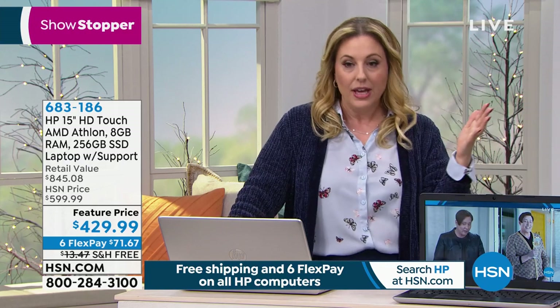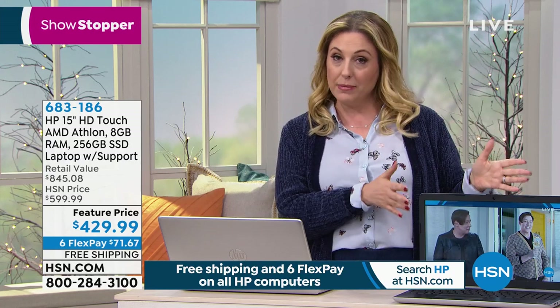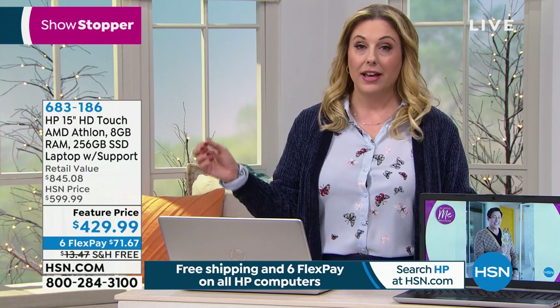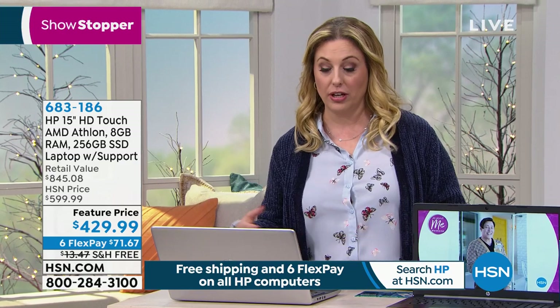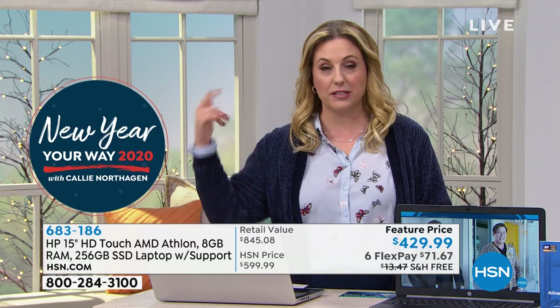Most people using their computer are streaming, going to YouTube, doing online shopping, emailing, social media — and that is what solid state does the best. We actually have an update: we have six flex pay, not five. That means you have six months to pay this off with no interest and no fee on a credit card you already own — MasterCard, Visa, American Express, PayPal, Diners Club, debit card. It's $71.67 a month, and we ship right away.